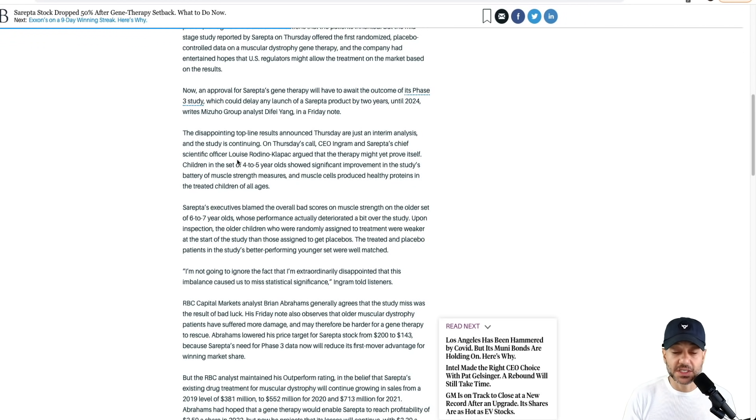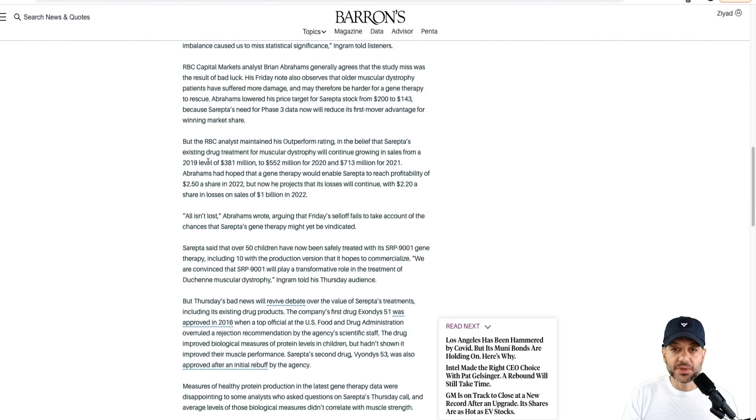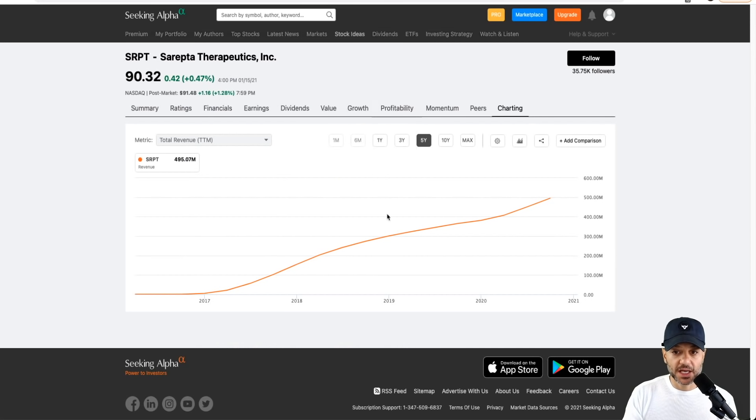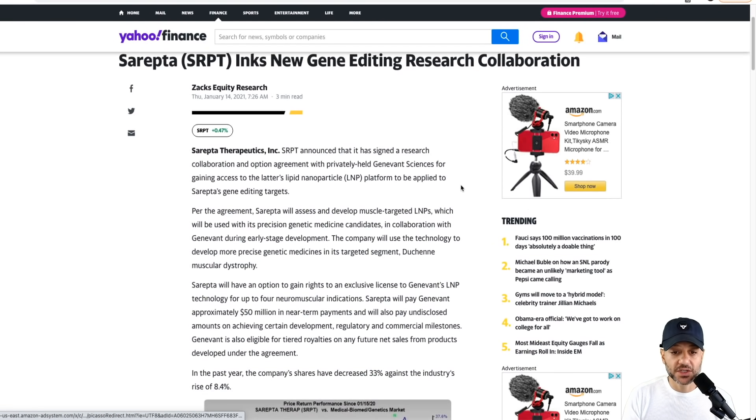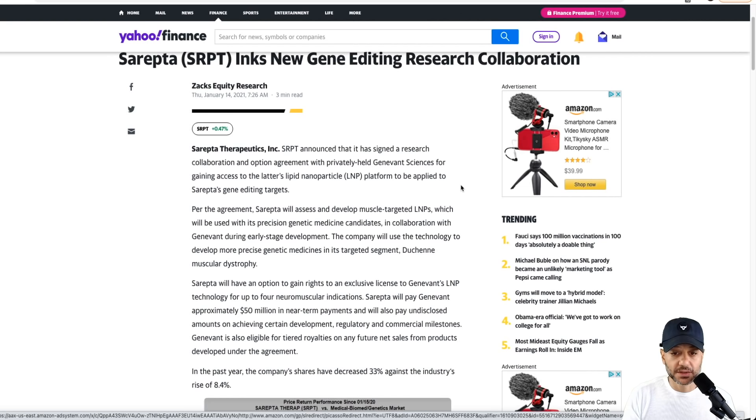One RBC analyst maintained his outperform rating for the stock, believing that Sarepta's existing treatments for muscular dystrophy will continue to grow revenues. Looking at Sarepta's revenue growth since 2017, it is a very positively biased chart — revenues have grown consistently for the last three to four years. Moreover, they just announced a new gene editing research collaboration with a company called Gen Event Sciences, which is a private company.